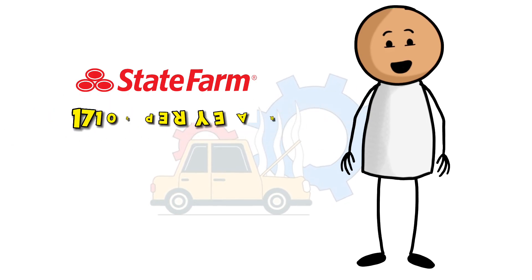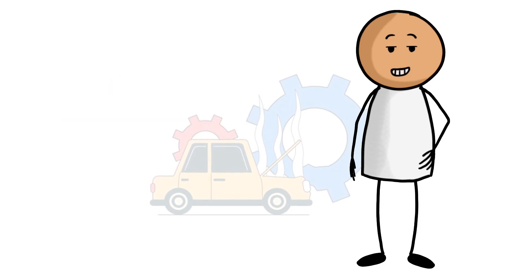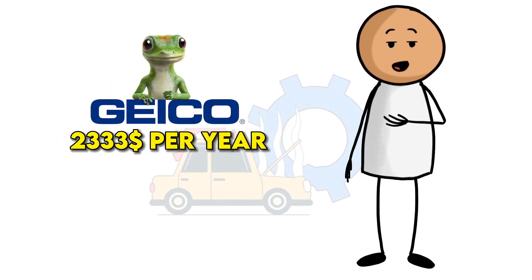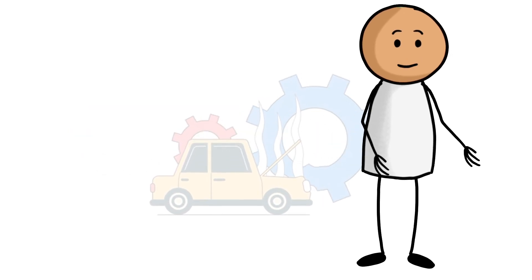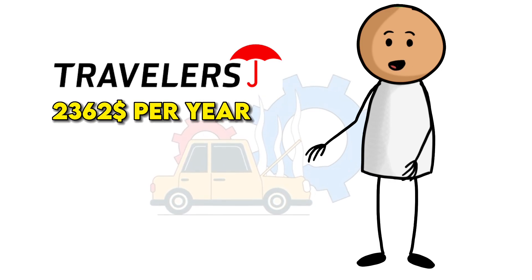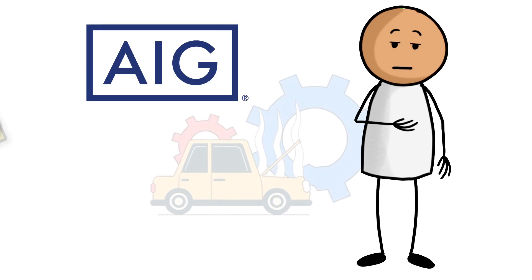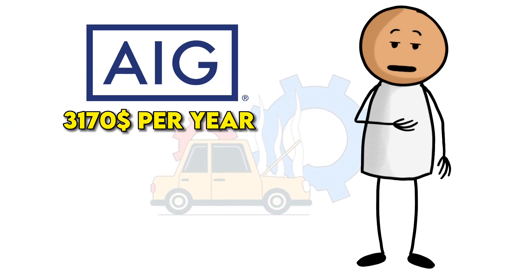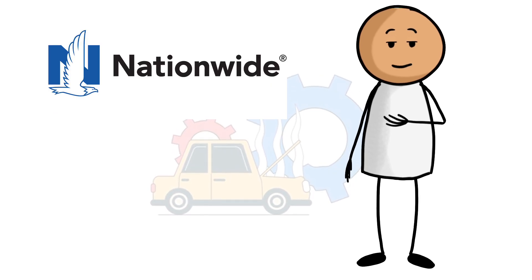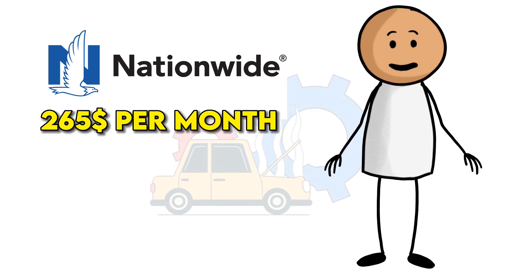1. State Farm, $1,710 per year, or about $142 per month. 2. GEICO, $2,333 per year, or about $194 per month. 3. Travelers, $2,362 per year, or about $197 per month. 4. AIG, $3,170 per year, or about $264 per month. 5. Nationwide, $3,181 per year, or about $265 per month.